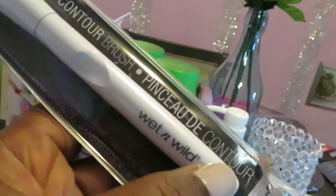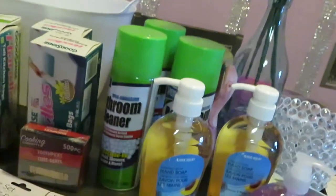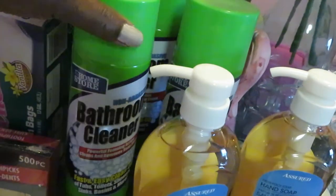I also got a Wet & Wild contour makeup brush. I already have a ton of brushes, but I picked this one up so when me and the girls put on our face masks, we'll have a brush to use for that.